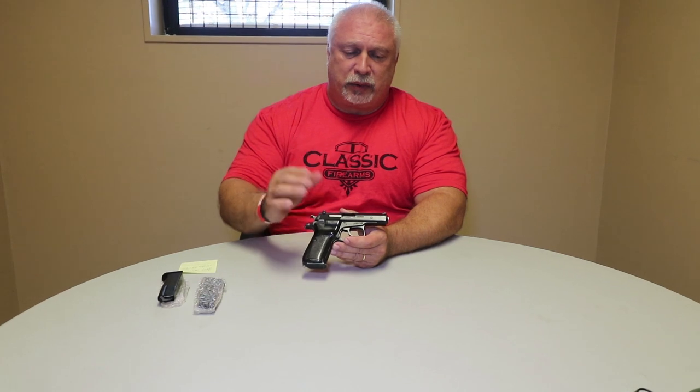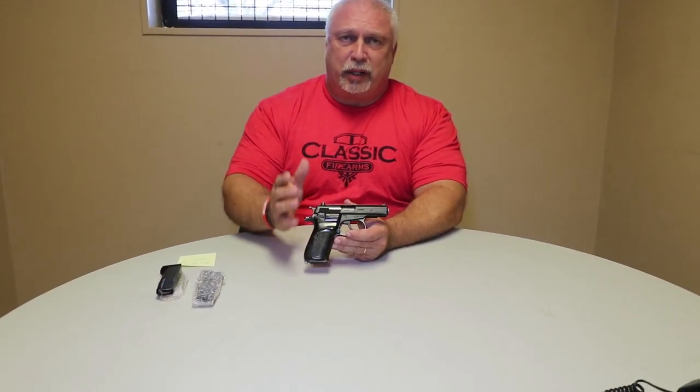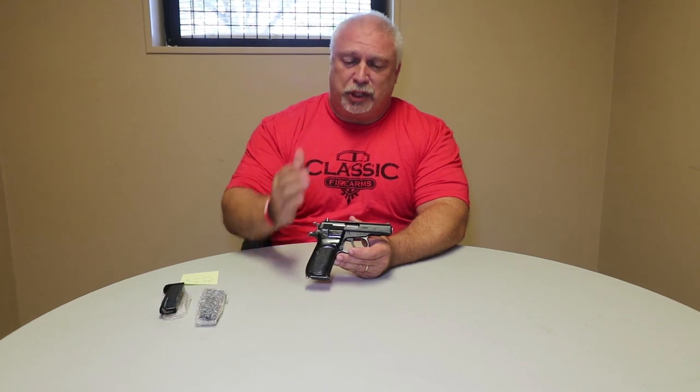The only serial number they were seeing was on the slide and on the chamber breach. They brought it up to us, and I found that odd too. We reached out to the importer, and the importer showed us something that I want to show you now.